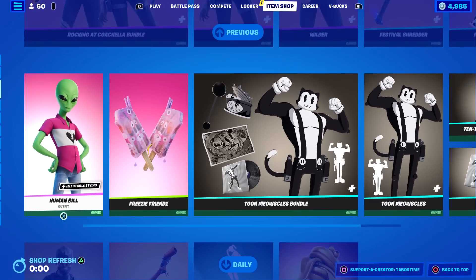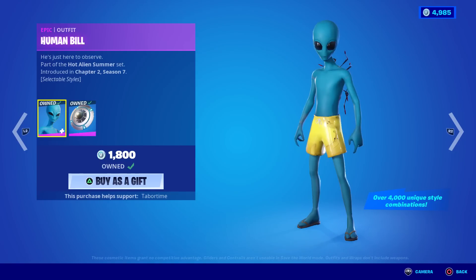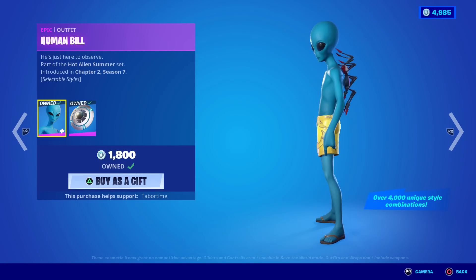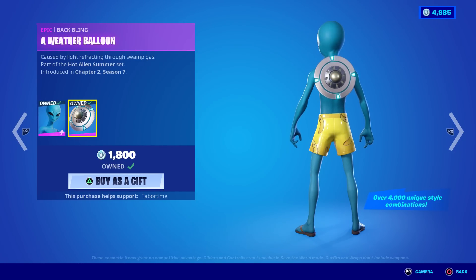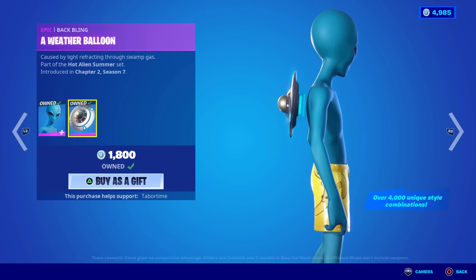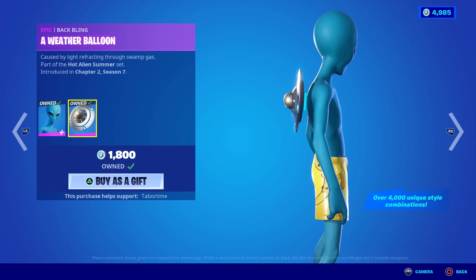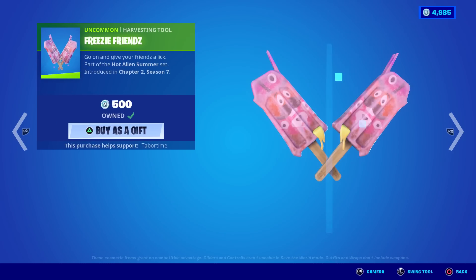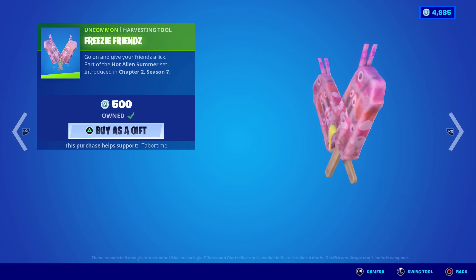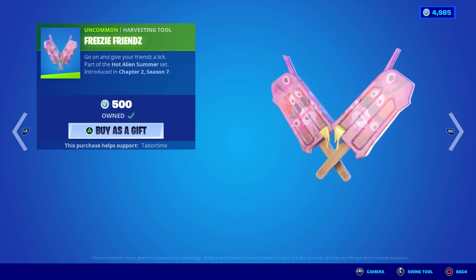Human Bill makes a return. He has over 4,000 unique styles you can do, but he is an alien, so if you don't like aliens you're probably not gonna like him. He's got a sweet back bling though — I like how it attaches via the tractor beam. Pretty cool.